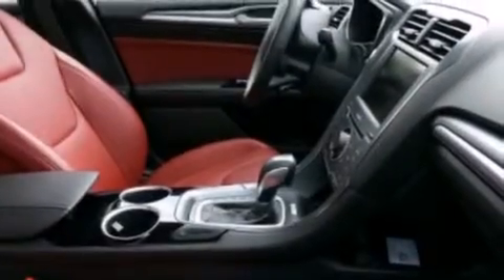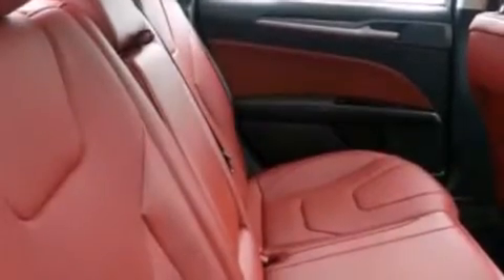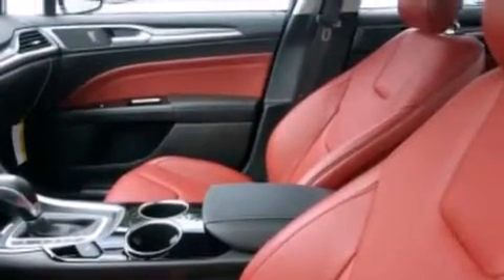The following features are also included: memory settings for the driver's seat's positions so you can recall your favorite position with the push of one button, air conditioning, cruise control, and steering wheel mounted gear shifting.